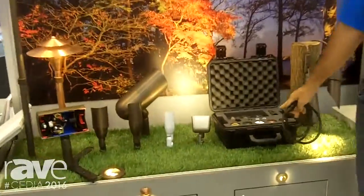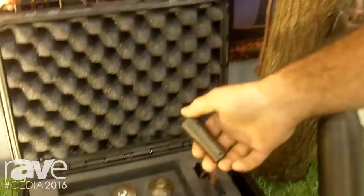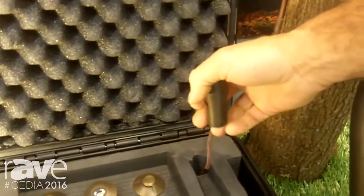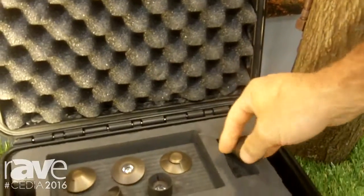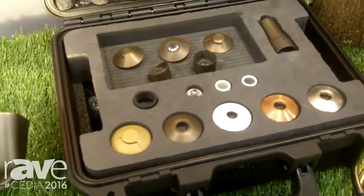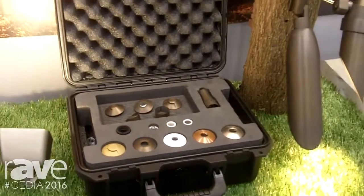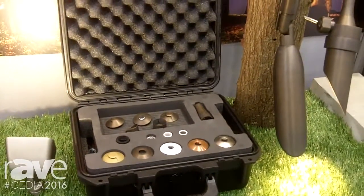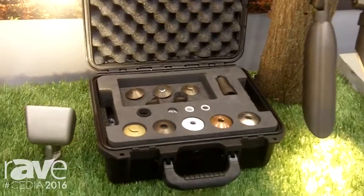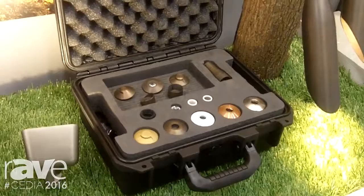Right now we're going to talk about our landscape lighting and our new introduction of the NicheLite, which is this tiny little fixture right here that we're able to essentially transform into many different applications based on the different shrouds and accessories that we can use. It really is a great new tool that integrators can use on their projects to highlight specific areas in the landscape using our LED technology and our plug-and-play coastal cables.